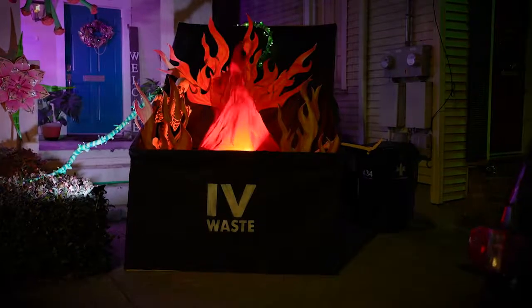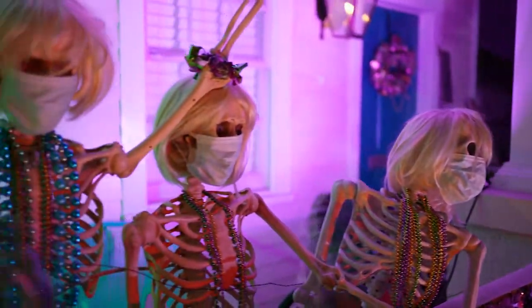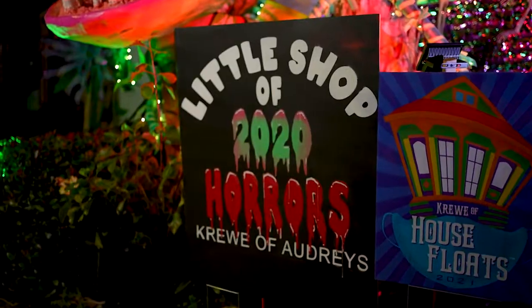I took a sculpture class from a local float maker, and so we started with Audrey. 2020 was a dumpster fire, so let's just throw all the elements from it in and have fun with it.